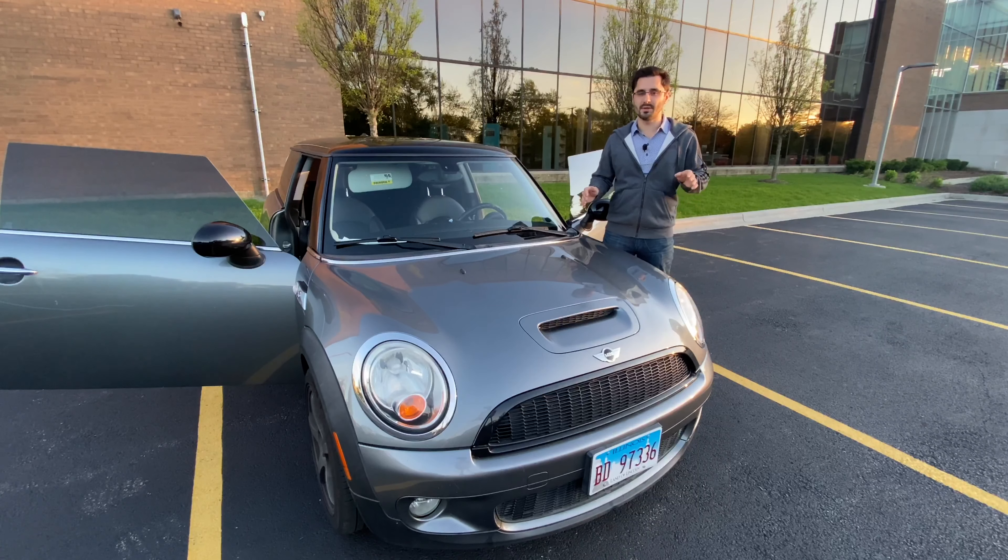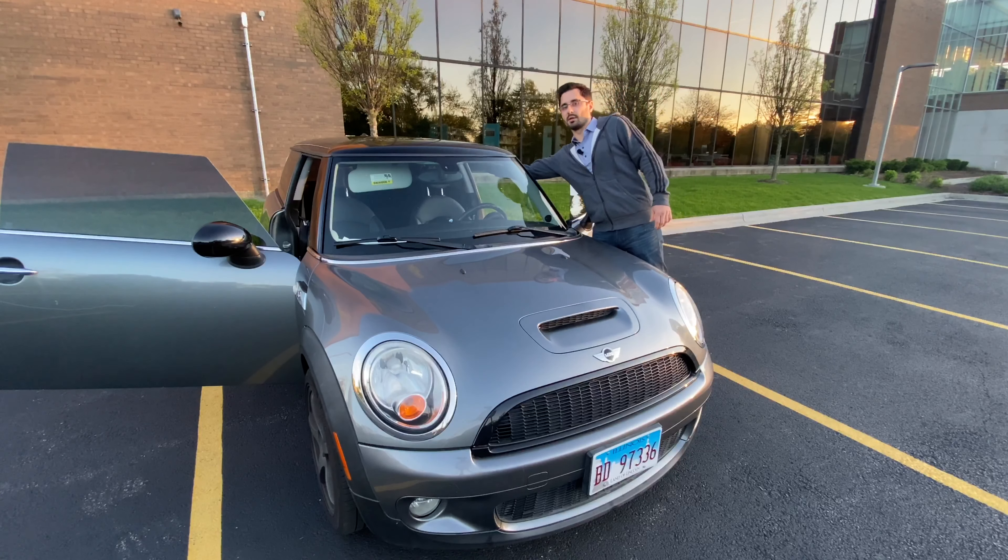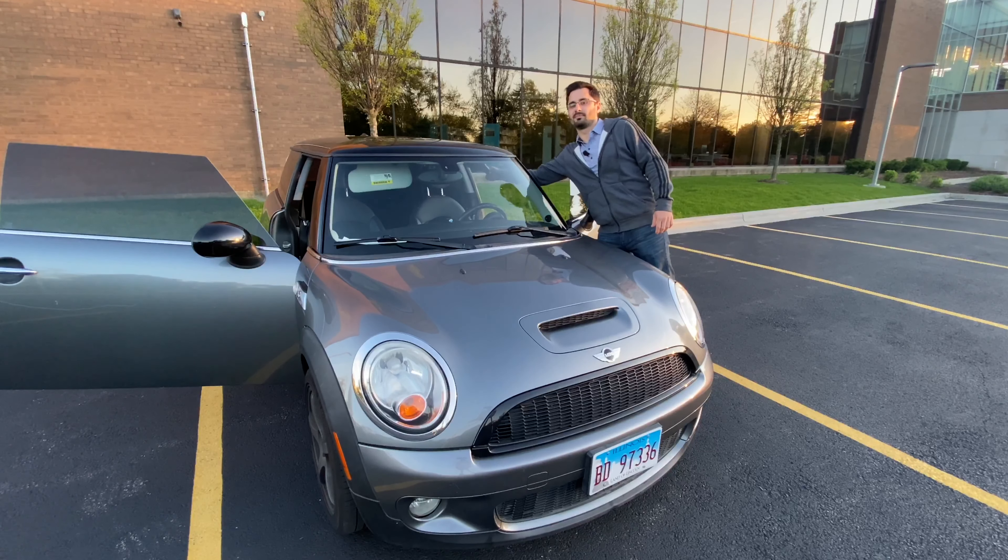This car also comes in many unique colors from the factory — yellows, reds, blues, and all kinds of fun colors that you don't necessarily see on many other mainstream cars. There's also a really cool two-tone color scheme on this one. I like that.